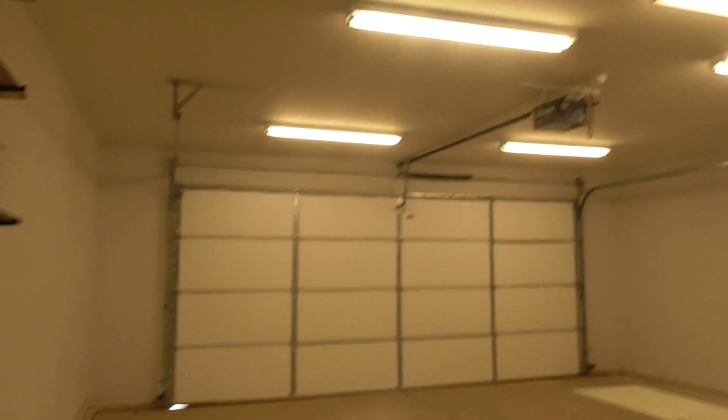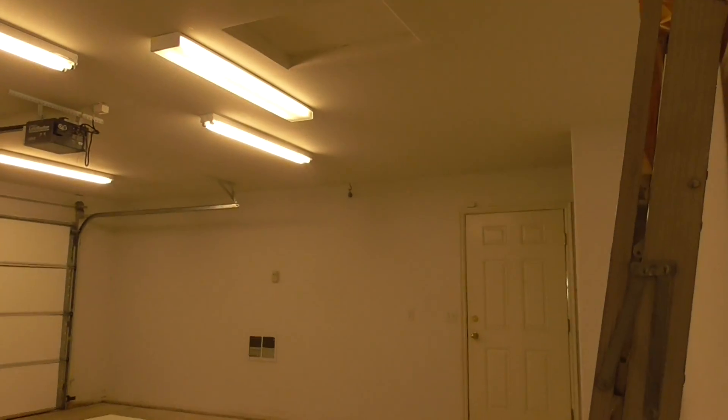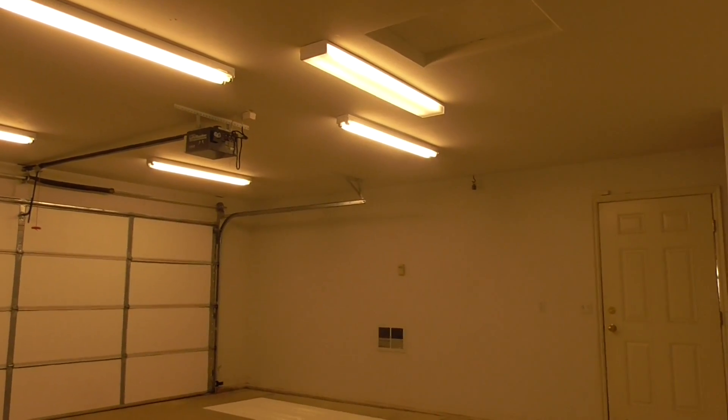The garage is set up with extra lighting and has an outside door to the side yard. It also has an evaporative cooler attached to the garage to keep it cool in the summertime if you're working out here.